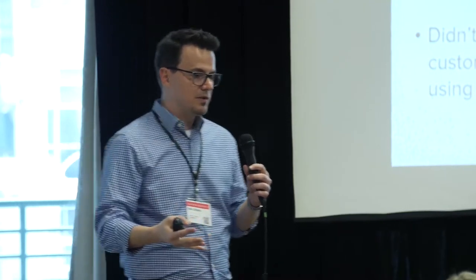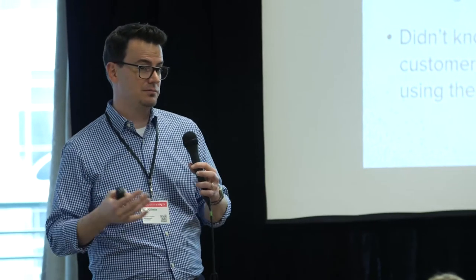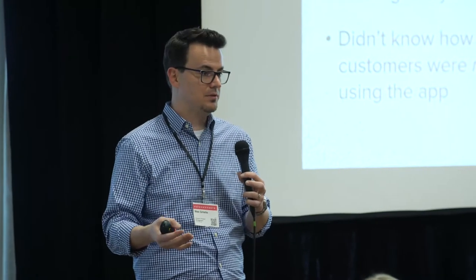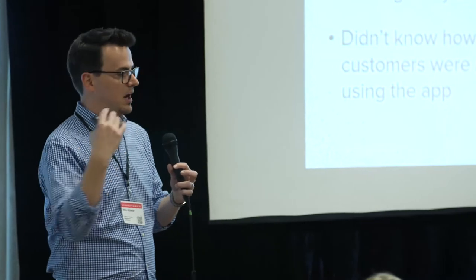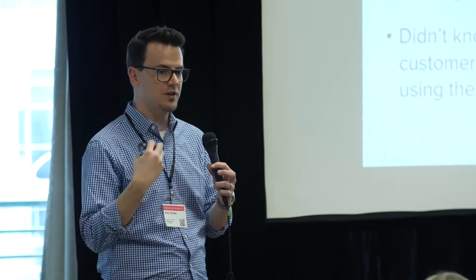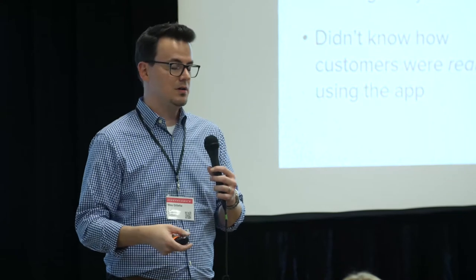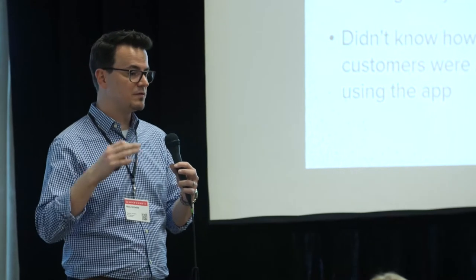For customer feedback, we have a customer advisory board. It's good, but there are too few people on it. Of 240 customers, probably 20 are on it — and it's the same people over and over with the same problems, often older or bigger customers who don't represent the entire base. Getting attorneys who bill by the hour to give us feedback was hard. We also had a corporate NPS standard but very small sample sizes and very low response rates.